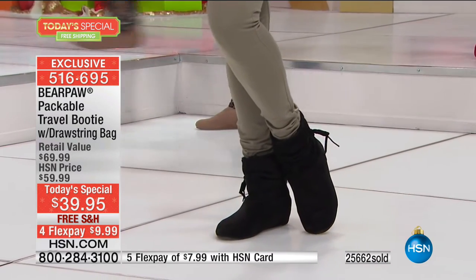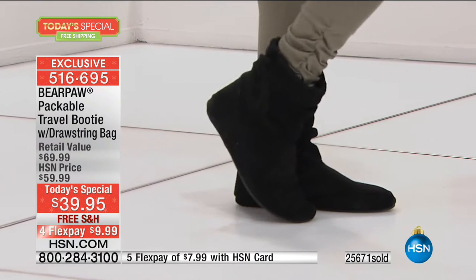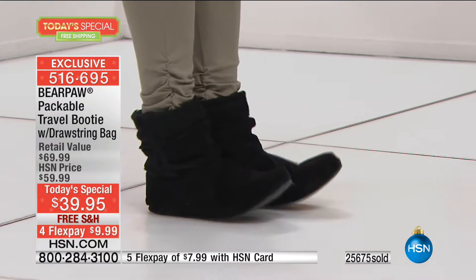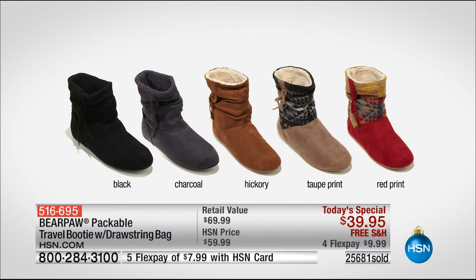Let's go through all the colors once more. Bear Paw is available today in sizes 6 through 11 — whole sizes only, so if you're a half size, size up. Your solid options are the all-black with black lining, charcoal gray with charcoal lining, and the classic hickory. A lot of us dip our toe into the Bear Paw world with the hickory. Your two remaining prints are the taupe or the red.